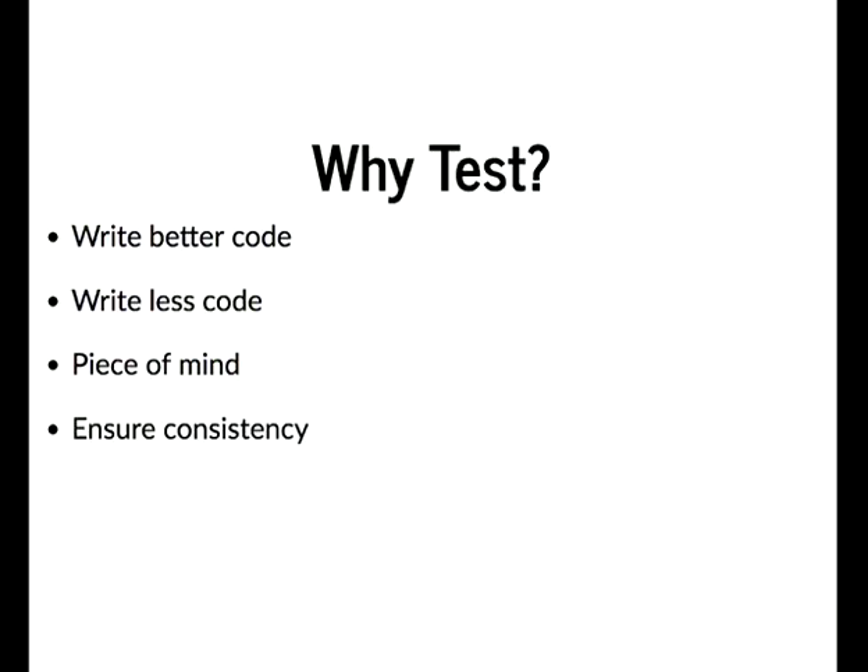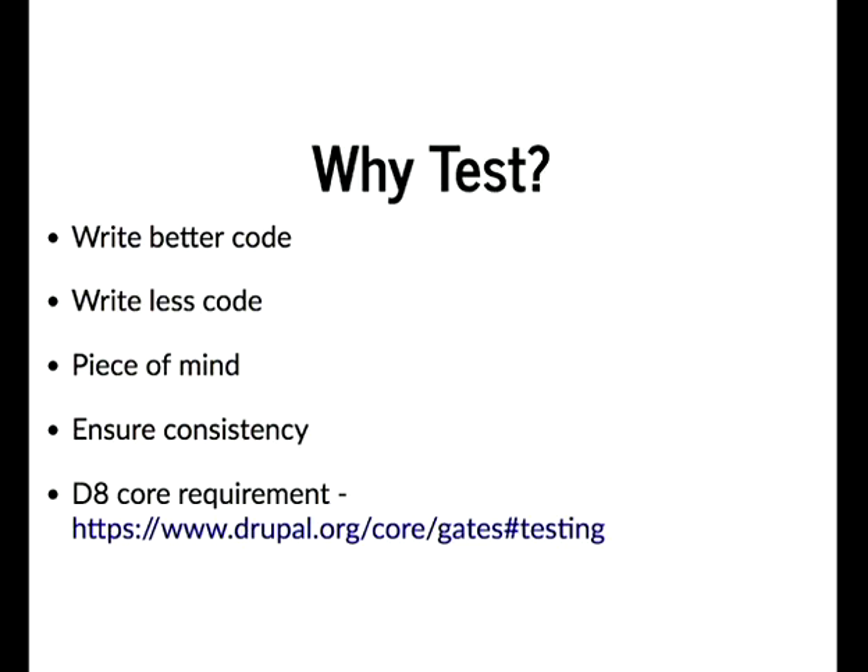To ensure consistency — when adding functionality, refactoring, or removing legacy code, we want to ensure that our results are the same. Also, automated testing is a Drupal 8 core requirement. There are a number of gates for Drupal 8 core development that code needs to pass through, one of which is automated testing.